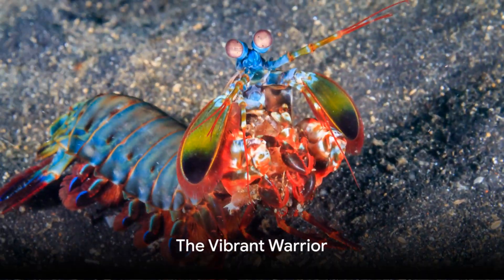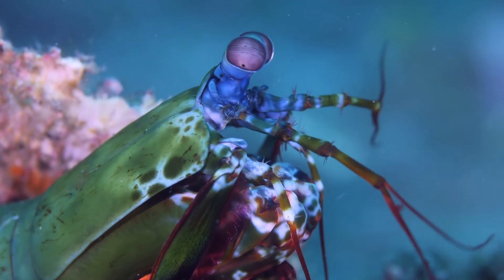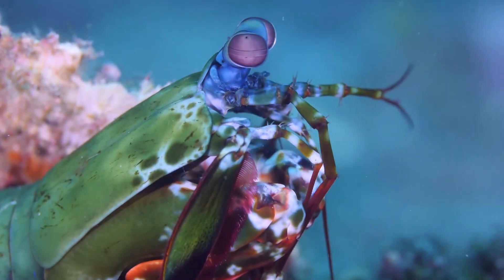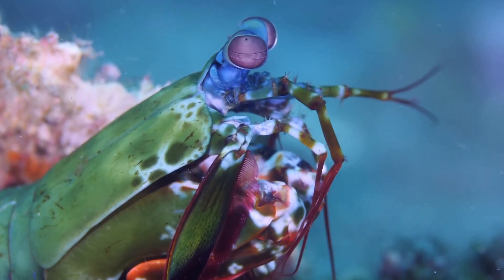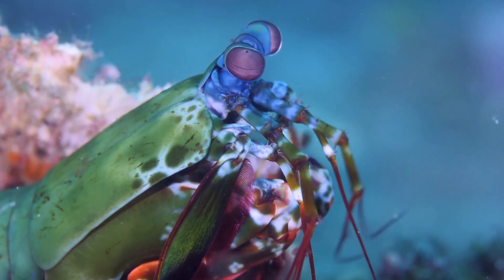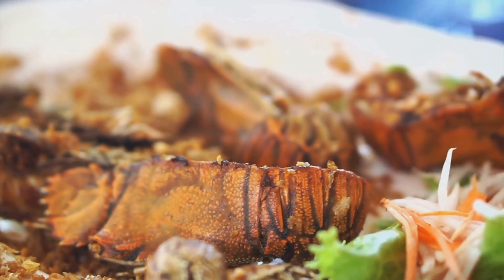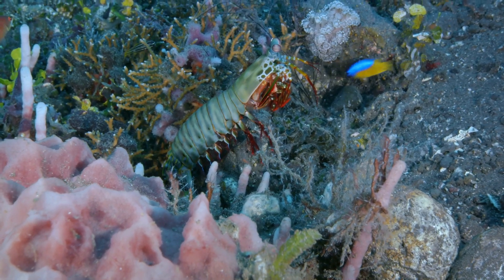In the realm of the sea, where color is language, one creature stands out: the peacock mantis shrimp. This vibrant warrior, dressed in a riot of colors, is a sight to behold. Its luminescent hues of blues, greens, and reds are a stark contrast to its notoriously aggressive nature. Don't be fooled by its rainbow-like exterior, for this shrimp packs a punch. It's a fierce predator, a warrior of the deep.